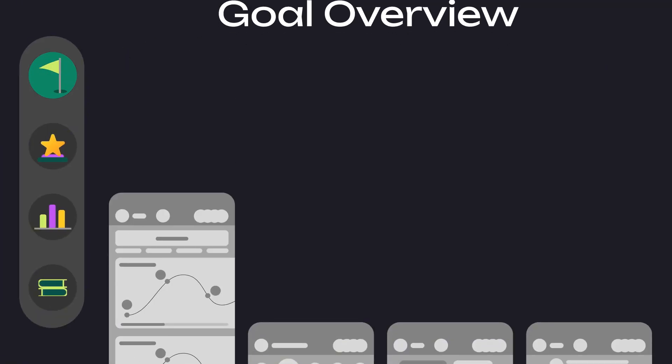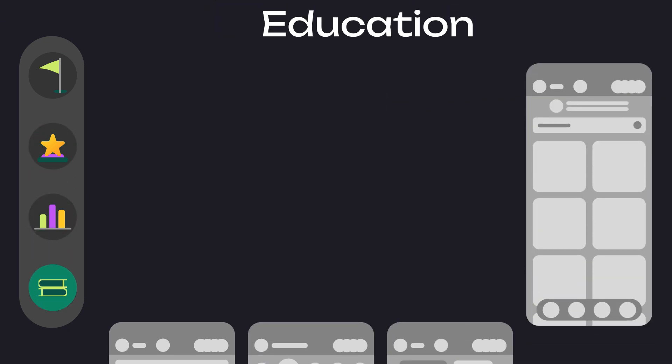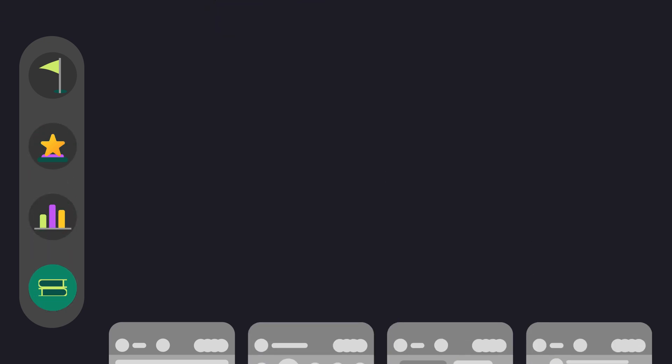On the actual app itself, we're going to have four tabs: goal overview, leaderboard, spending and saving analytics, and the education tab. Let's hop into another timelapse and get it done.